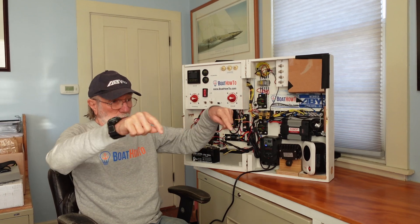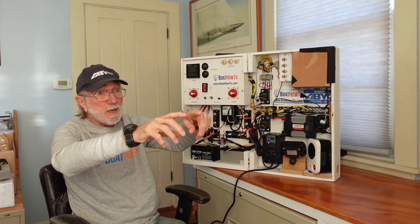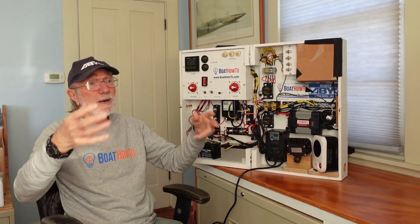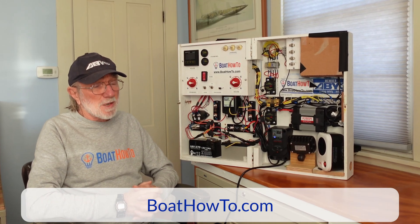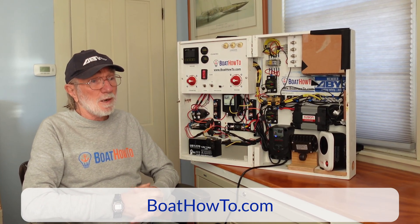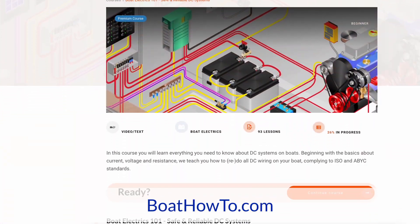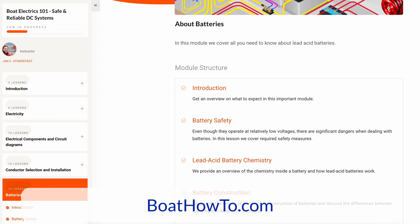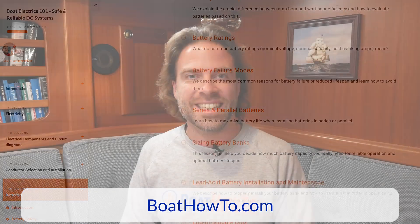We need to come off all of the positive terminals to a bus bar, and every conductor from each battery to the bus bar needs to be the same length and the same size — then the same on the negative side. That way we balance out the current flows under charge and discharge, and we'll pretty much guarantee those batteries live way longer. If you want to learn how to do it properly and plan your system to optimize battery life, check out our Boat Electrics 101 course at boathowto.com.